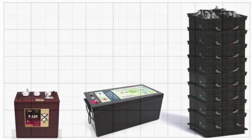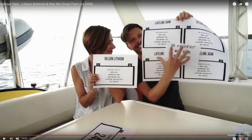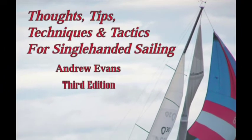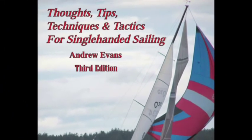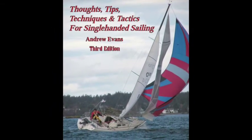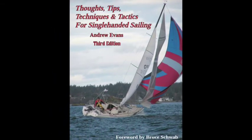The numbers I'm using today come directly from the manufacturers. I've chosen Trojan and Relyon to represent their respective technologies, because they both come highly recommended for quality and customer service. The Winds recommend Relyon lithium-ion batteries, and Andrew Evans, writer of Thoughts, Tips, Techniques, and Tactics for Single-Handed Sailing, recommends Trojan lead-acid batteries, which he uses on his Olsen 30 named Foolish Muse.